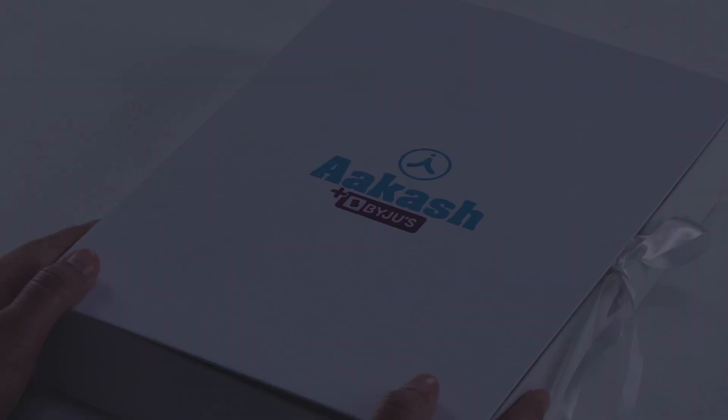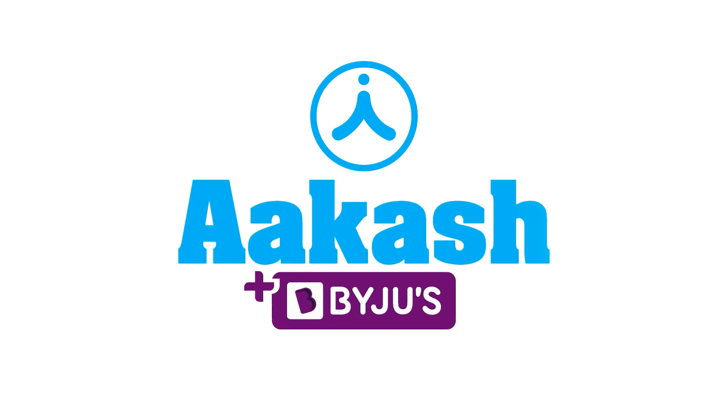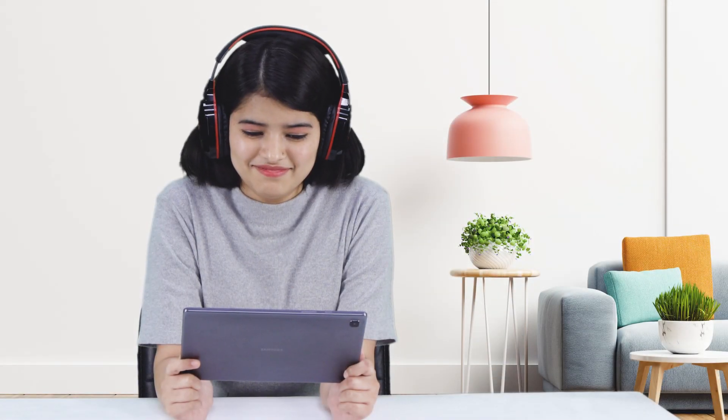Say goodbye to distractions and connectivity issues as you study. No more sharing or waiting for the device, as you now get your very own personal study device. Introducing a brand new offering from Akash Baijuice. Now you can enjoy a more personalized learning experience that goes beyond the classroom.